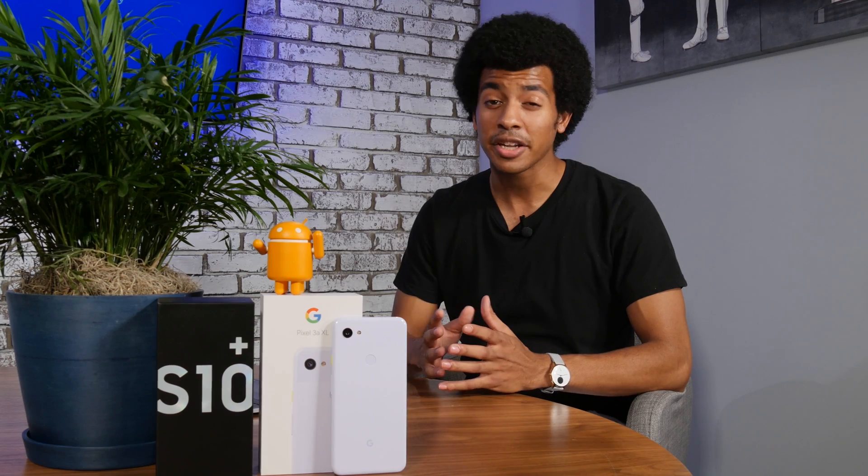Losing your phone can be a costly and scary misadventure, so taking a couple of quick precautions can save you a lot of time and money. And as always, use common sense when you're trying to retrieve your phone from either a good Samaritan or a thief. Don't give out any personal information, communicate through something like email, and if things do get sketchy, please don't endanger yourself needlessly.